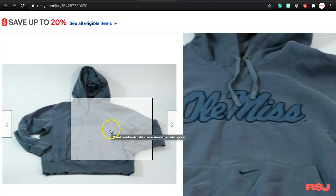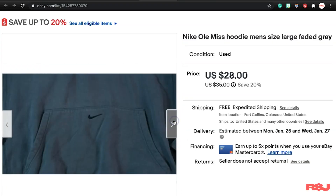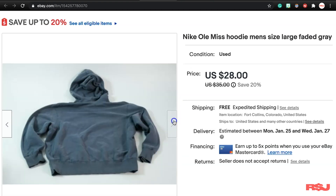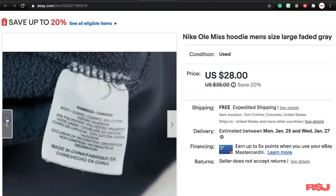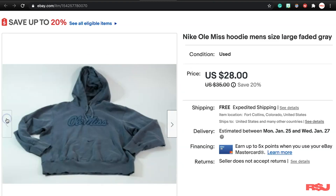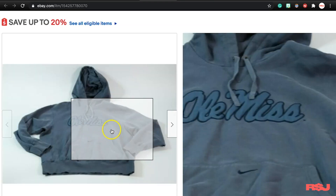This is a faded Nike Old Miss Alabama hoodie. There's nothing really special about it, but I'm showing you this because a lot of people will pass things up that are maybe faded. People may actually want it to be faded — they like that look and style. We paid $6.52 for it and it sold for $28. This matters because it's a Nike one — that's why we got a premium for it. The brand does matter; people love Nike.